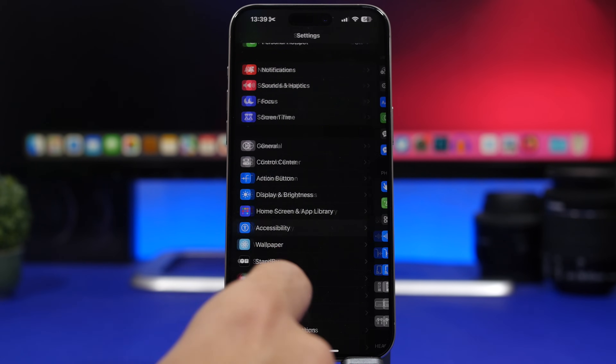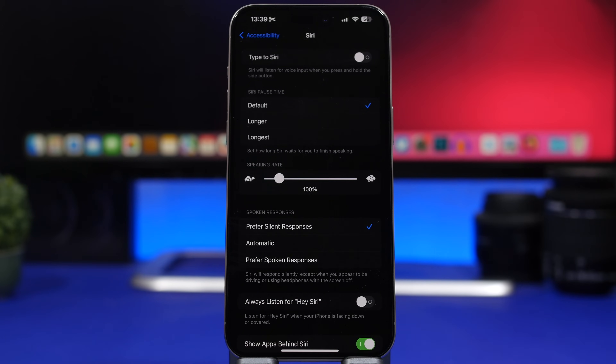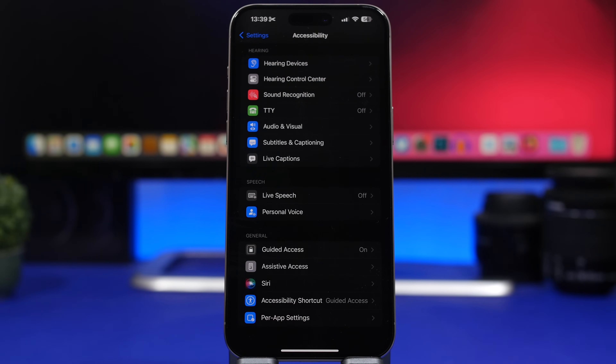One setting I would always keep off is found under Accessibility Settings, then Siri — 'Always Listen for the Hey Word.' This keeps your iPhone scanning for that wake word constantly, whether it's on your desk, in your pocket, or facing down. Since your iPhone has to remain active to do this all the time, it requires a ton of battery. Go to that setting and make sure you have it turned off.